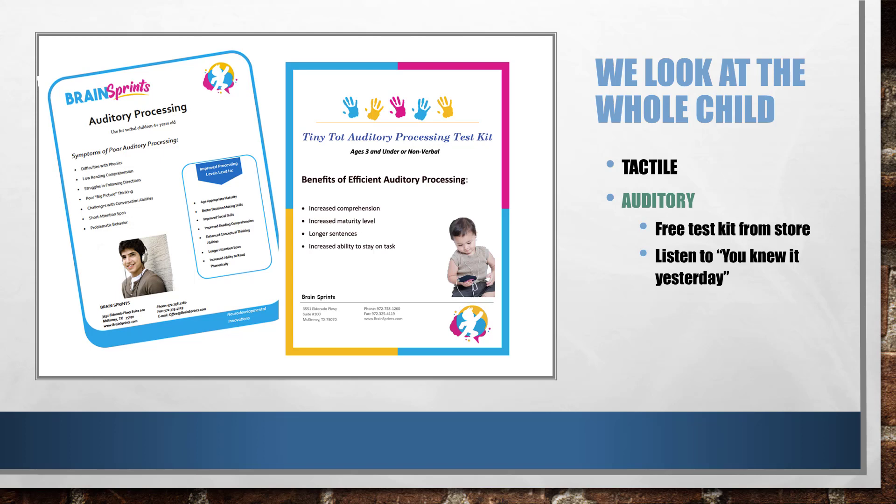You might also look at podcast number 23, 'But You Knew It Yesterday — What Happened on the Test?' That is where I describe about dominance — how to test for dominance and some things that you can do about that.